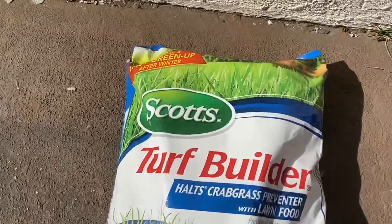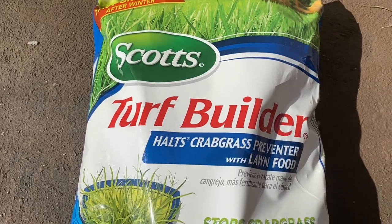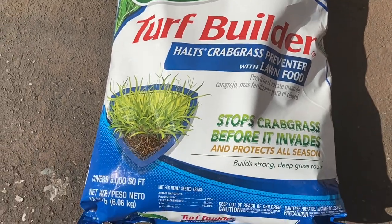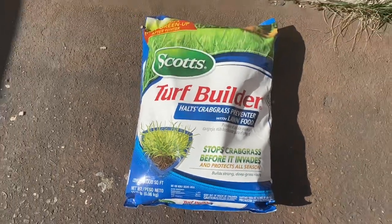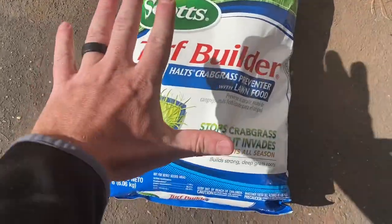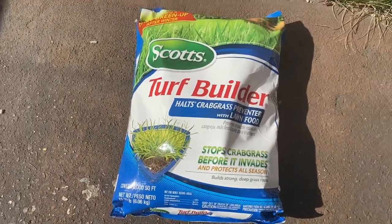Scott's Turf Builder with Lawn Food is a highly effective and reliable pre-emergent weed killer and fertilizer. It comes in a 13.3 pound bag that can cover up to 5,000 square feet of lawn. This product is designed to prevent crabgrass and other common lawn weeds from growing, while also providing essential nutrients to your lawn.